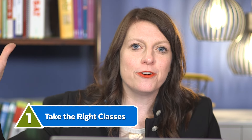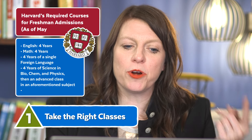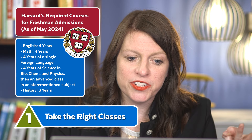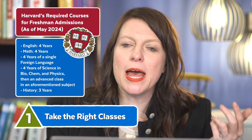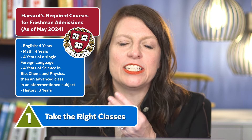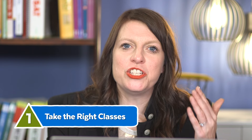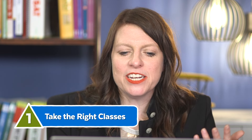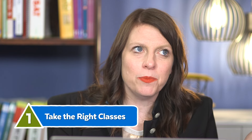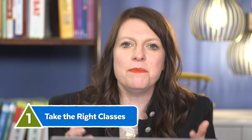If you're aiming for Harvard or Stanford, Harvard says the ideal candidate will have four years of English, four years of math, four years of a foreign language in a single language, four years of science in biochem and physics, a fourth class repeating one of those subjects at a higher level, and three years of history — that's the high bar. Other colleges don't have recommendations that high. If it's just a recommendation, you don't have to freak out if you took AP Environmental Science when Harvard says they want AP Bio — it's probably fine and doesn't disqualify you.